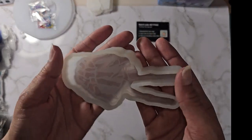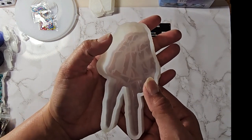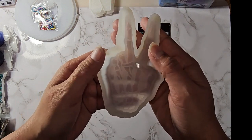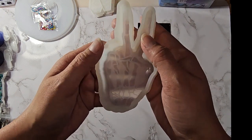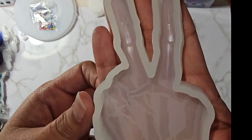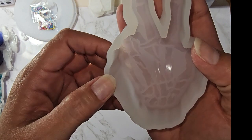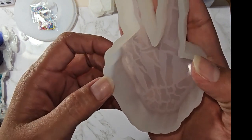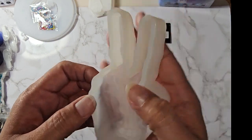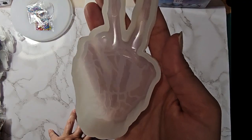This is one of those freshie molds — it's the skull, or skeleton hand peace sign. I'm not sure which way will show up as upright, but you can see the details — it's a skeleton hand peace sign and it can be used as a freshie, candle, or resin. It was $3.59 on Temu and $8.99 on Amazon.